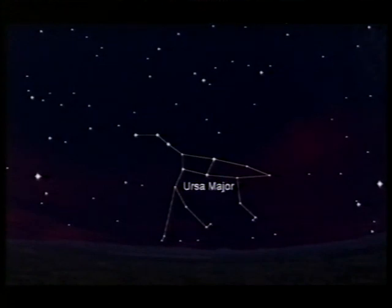But first of all, our promised look at the sky. Look low down in the north, and there you see the seven stars of Ursa Major, the Great Bear, which people call the Plough. They're not very bright, but they make up a very distinctive pattern, and they never set.